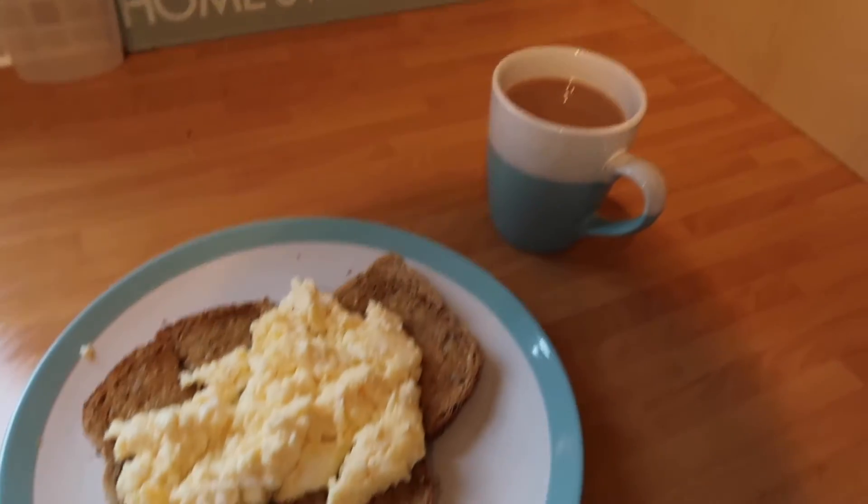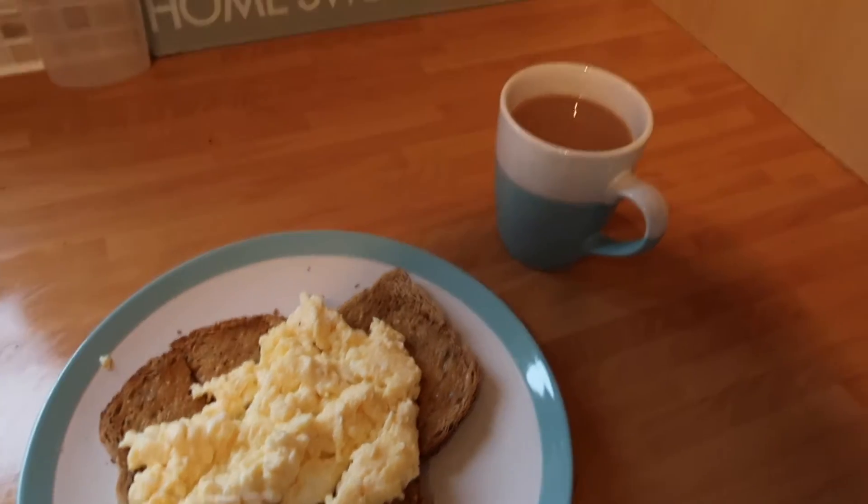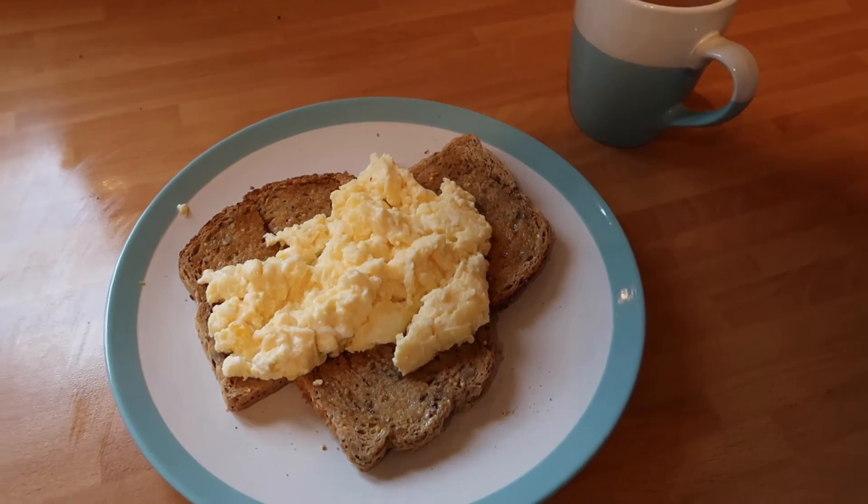There we go — tea, scrambled eggs, toast. Perfect lunch. Now I'm going to go and enjoy.